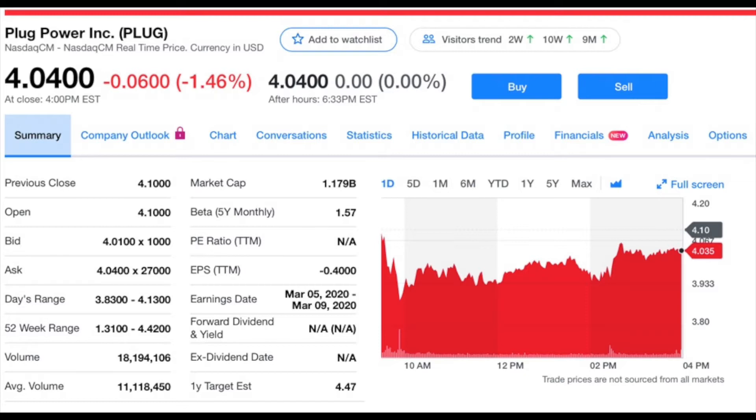Next is Plug Power, ticker symbol PLUG, currently trading at $4.04 a share with a market cap of $1.17 billion. They are a hydrogen fuel cell company headquartered in Latham, New York — the largest user of liquid hydrogen in the world, having surpassed NASA. Their customers include Amazon and Walmart, and they have logistics orders with FedEx and DHL. They're currently providing fuel for FedEx trucks in New York and are projecting to hit a billion dollars in revenue by 2024.